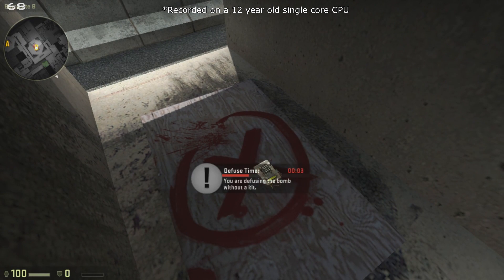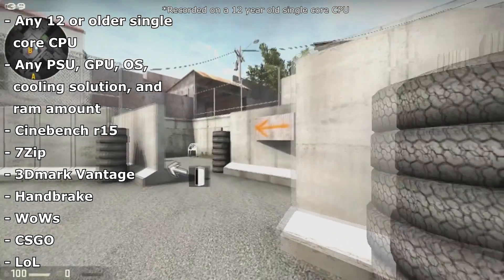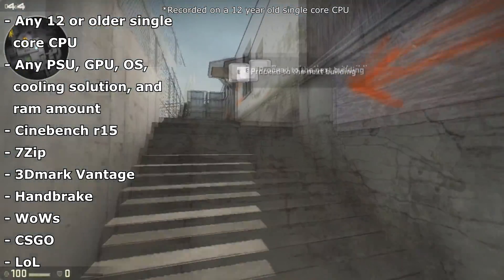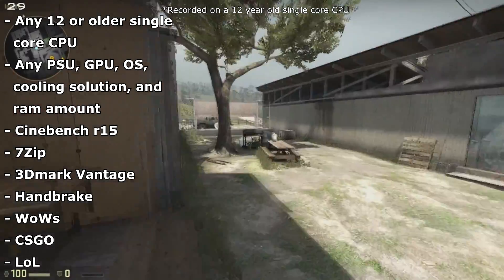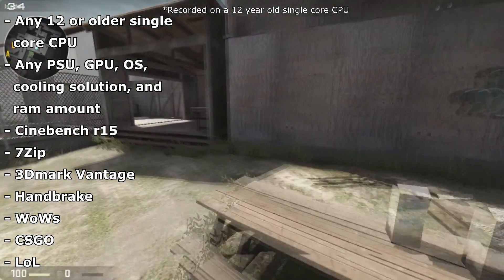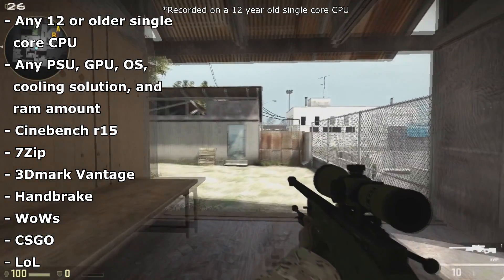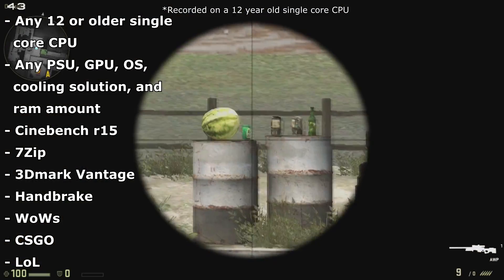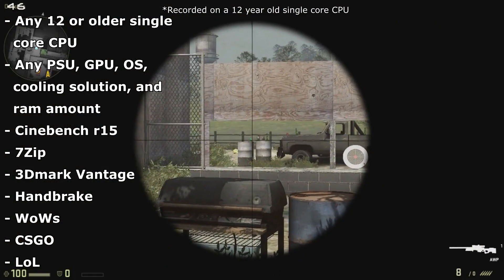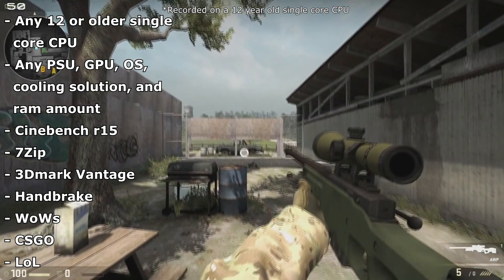To be a proper showdown we had to have proper rules. We can use any single core CPU released in 2005 or before, any motherboard it can fit in, any amount of RAM, any cooling solution, any hard drive, power supply, GPU, and operating system. We would be benchmarking the 3DMark Vantage Physics Test, HandBrake, 7-Zip, CSGO on the training ground for repeatability's sake, League of Legends on Summoner's Rift from minion spawn to the 10-minute mark, and World of Tanks in the training ground. We would also be judging based on the highest percentage overclock achieved over the base clock, and the highest actual overclock.